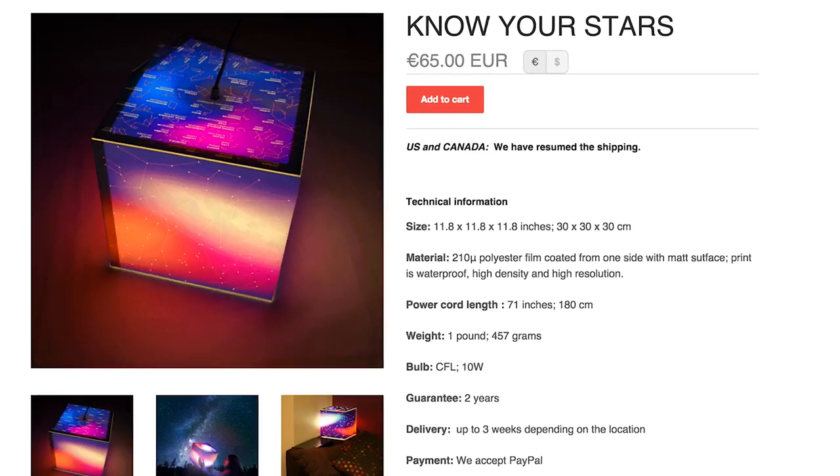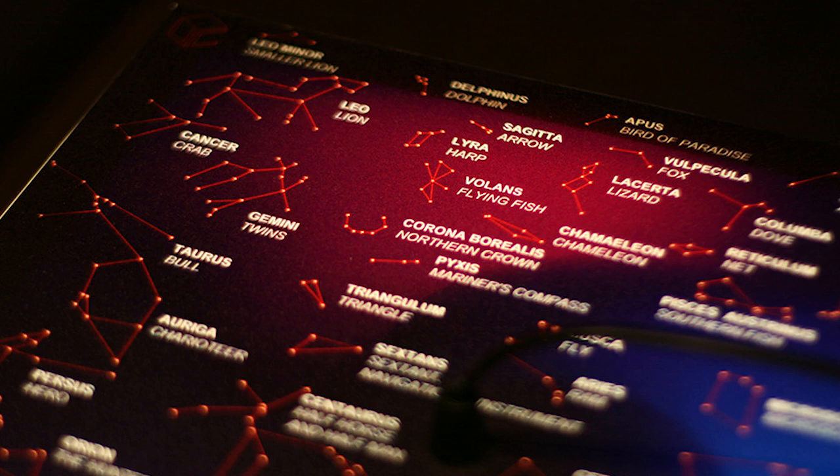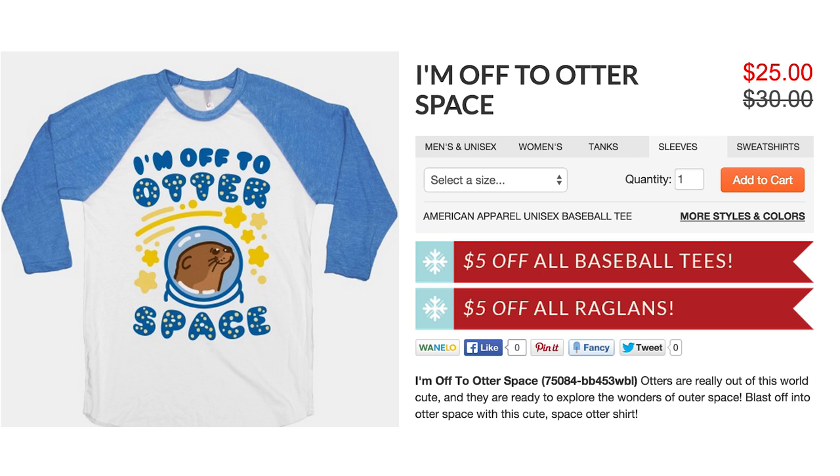But before you go, learn a bit about the stars above by studying the Know Your Stars Unique Cube. And once you're able to recognize Telescopium from Ares, you're ready to tell the world: that's it, I'm off to otter space.